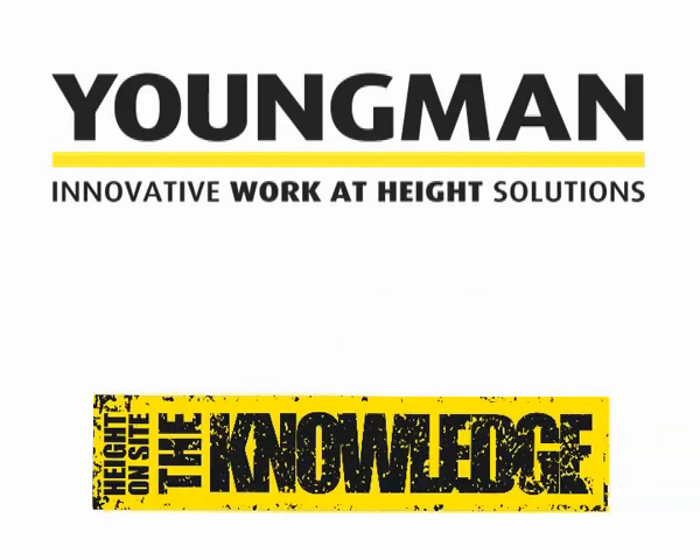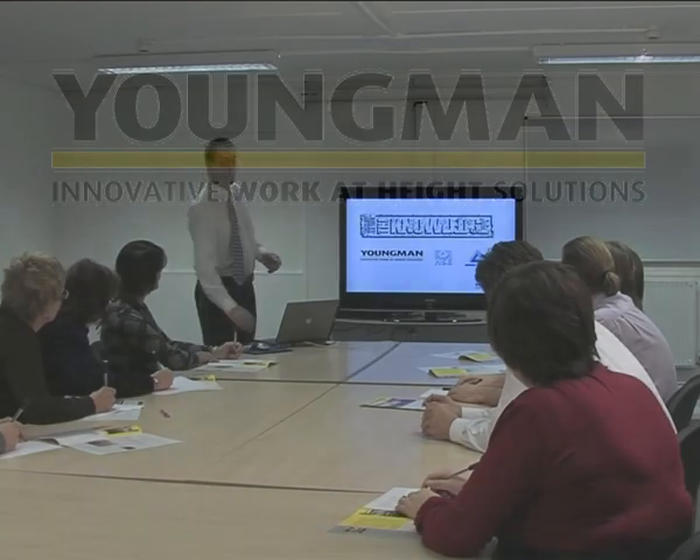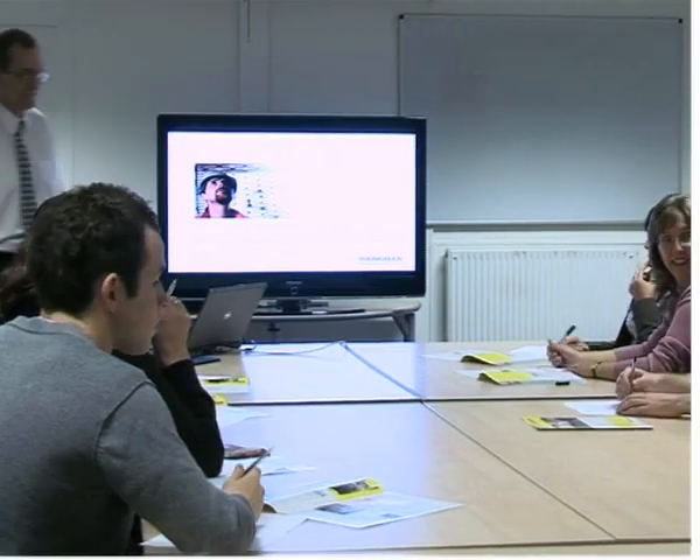Youngman provides a specialist training course called The Knowledge. This course is designed for those who want to bring their understanding of the new work-at-height regulations right up to date.